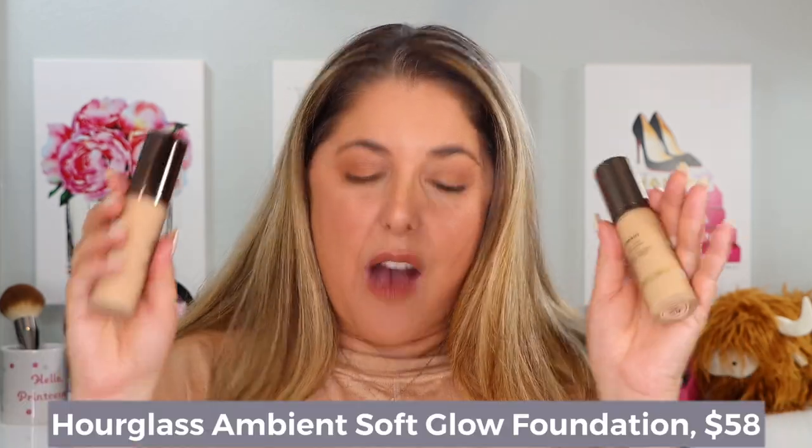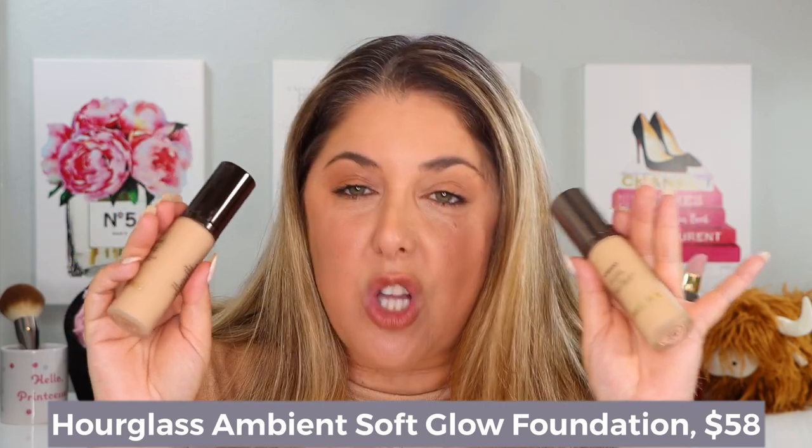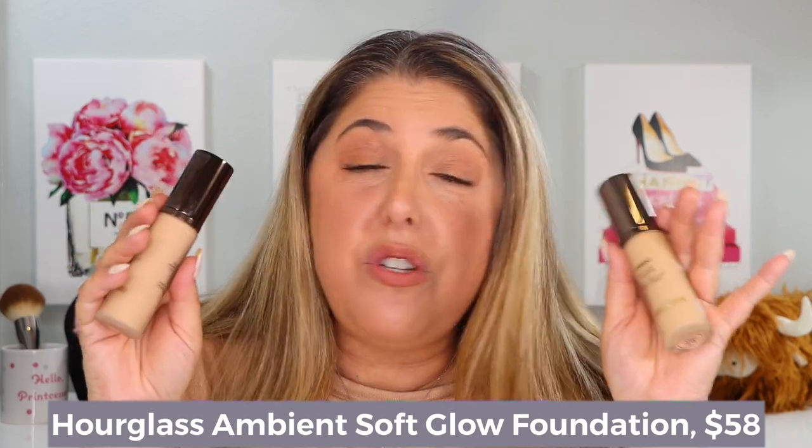Today we are going to look at the long-awaited Hourglass Ambient Soft Glow Foundation. I have two shades. You know what that means — I'm going to put you to work and ask which shade you prefer. I'm already wearing two different shades right now, so you are going to have to weigh in.